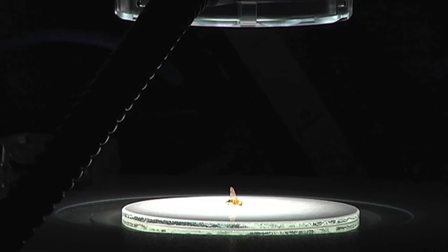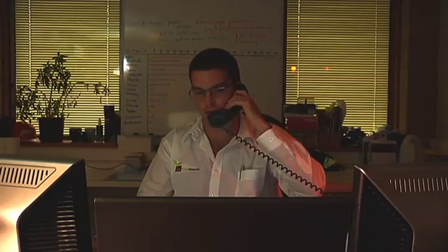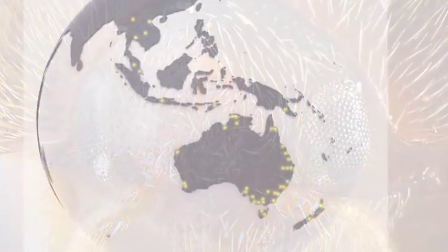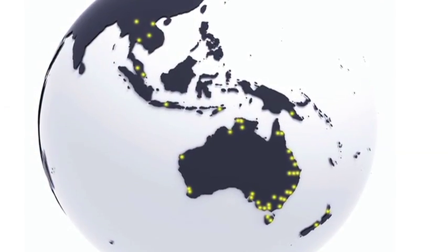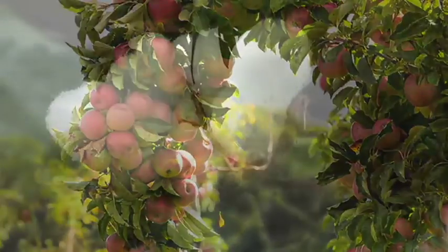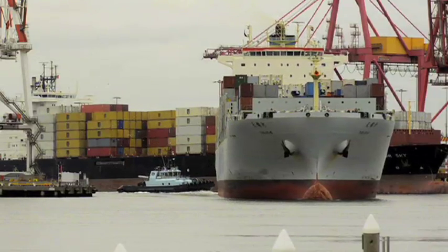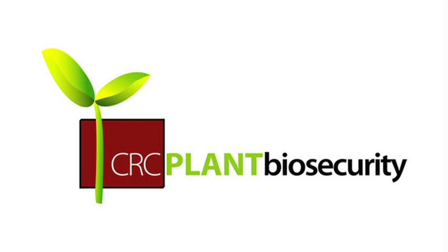The CRC for National Plant Biosecurity's Remote Microscope Network is a technological breakthrough, playing a key role in the warning system against destructive invaders. It is already on patrol in Australia, New Zealand and Southeast Asia, protecting our food supply, our rural industries and our export trade.